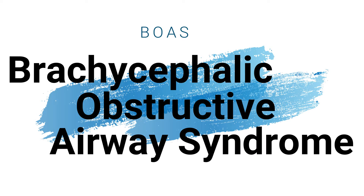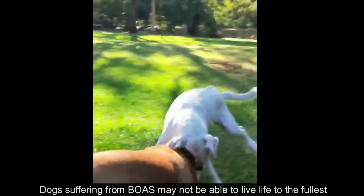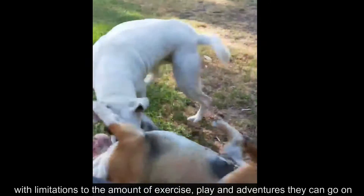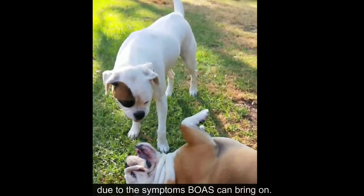BOAS stands for Brachycephalic Obstructive Airway Syndrome. Dogs suffering from BOAS may not be able to live life to the fullest, with limitations to the amount of exercise, play and adventures they can go on due to the symptoms BOAS can bring on.